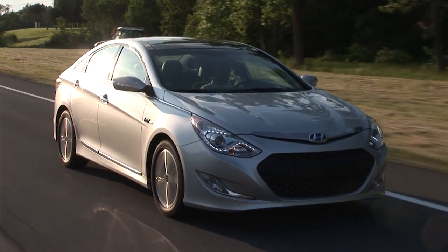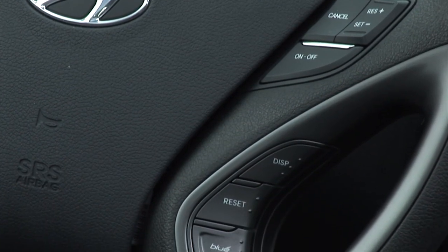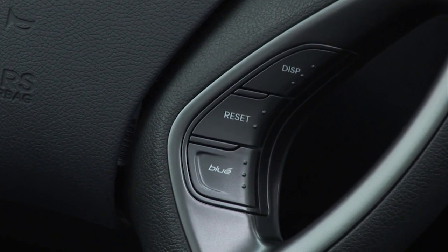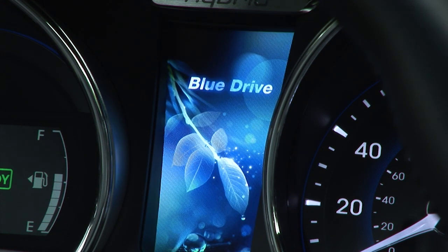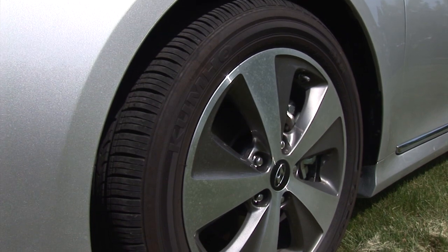I found the best drivability was obtained when BlueDrive was turned off, something Hyundai only recommends for climbing hills. It can be deactivated at the wheel, of course at your mileage's expense. And the low-rolling-resistance Kumho tires squeal at the very thought of turning quickly.